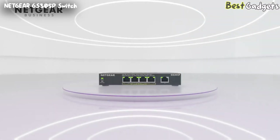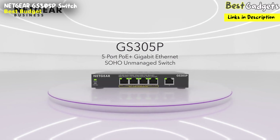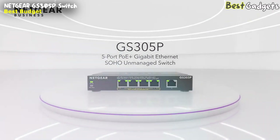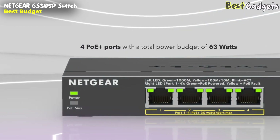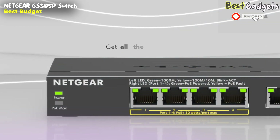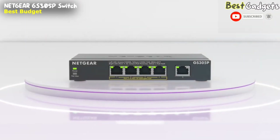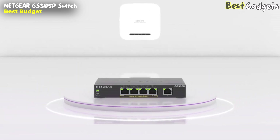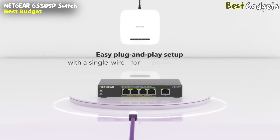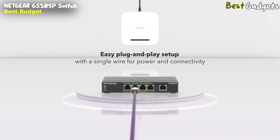Introducing the Netgear GS305P, a 5-port PoE plus gigabit Ethernet unmanaged switch for small and home offices. Featuring 4 PoE plus ports with a total power budget of 63 watts. Get all the connectivity you need for your devices without congestion. With an easy plug-and-play setup, automatically connect multiple PoE plus devices to your network with a single wire for power and connectivity.